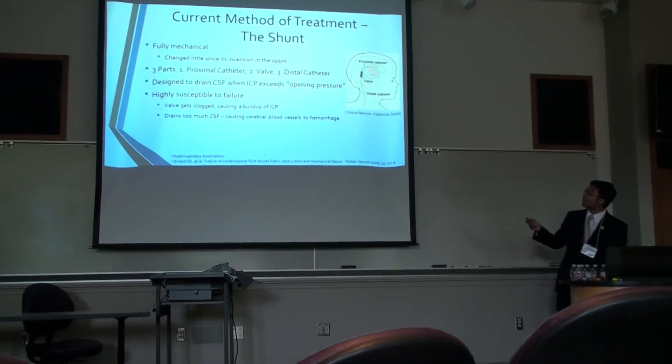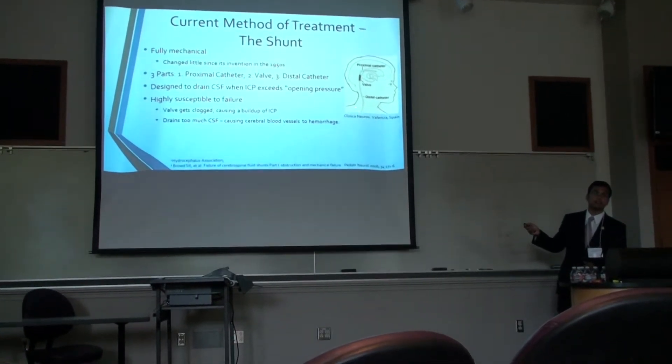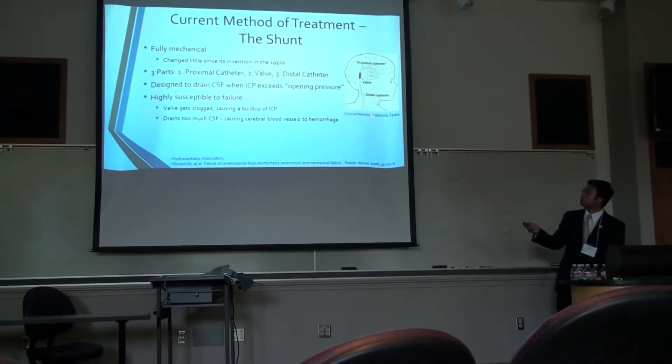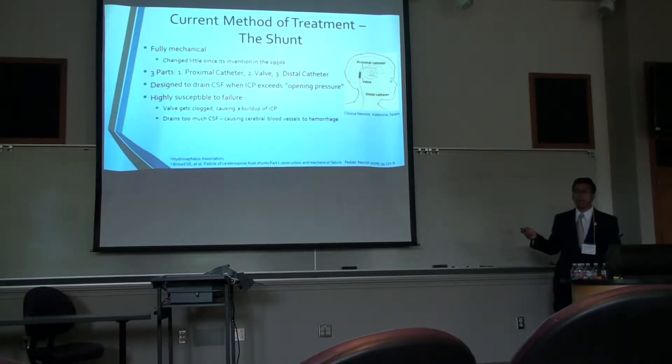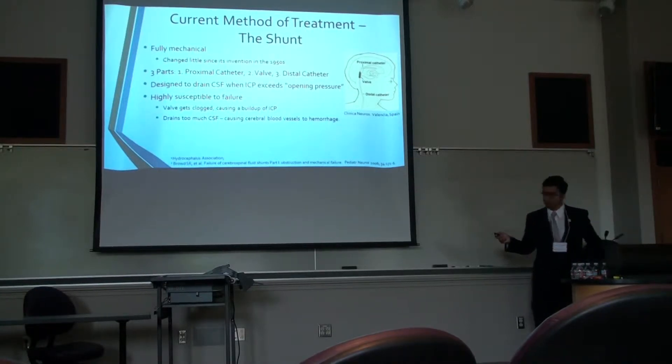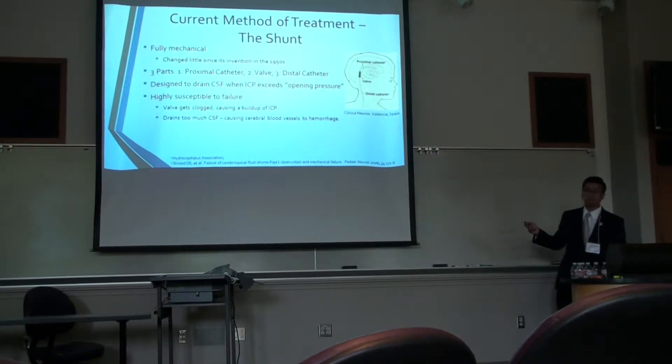The three basic parts of the shunt are the proximal tube, which goes from the brain to the valve — the valve is normally anchored to the top of the skull — and then the distal tube, which drains from the valve into the abdominal cavity. However, these shunts, since their time of invention, have been a big pain because they're highly susceptible to failure, mainly because they tend to get clogged and obstructed because particulates in CSF, like cells and protein, crowd along the valve and clog it.